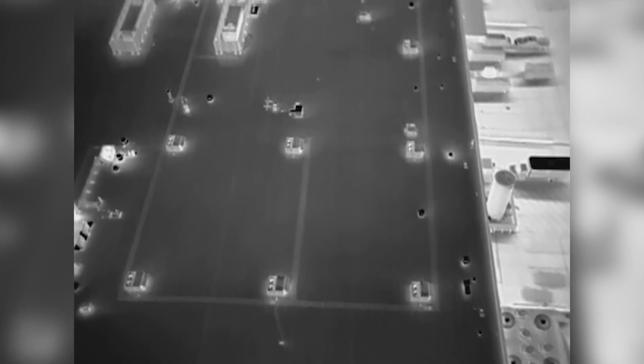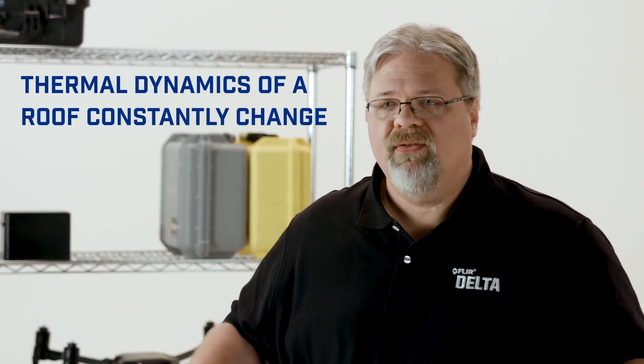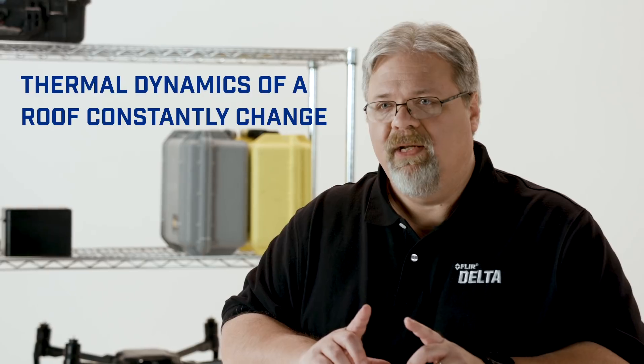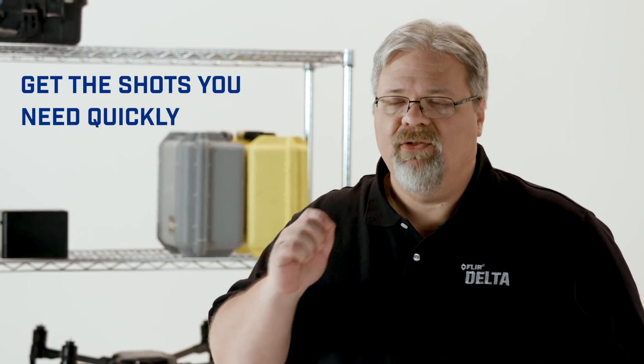But there are ways to do effective drone inspections without flying at night, by ensuring you don't fly when there's any solar load on the roof — for instance, if the sun has gone behind adjacent buildings or trees so the roof is in shadow. The thermal dynamics of a roof are constantly changing and the inspection window can be short, so use your drone's imager to your advantage by getting the shots you need quickly.